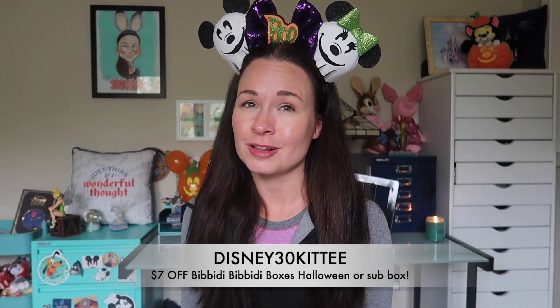If you want to order a Halloween box from Bibbidi-Bobbidi Boxes, you need to order by October 10th — that is the hard deadline so they can get it to you in time for Halloween. I also have an exclusive coupon code: it's 'DISNEY30KITTY' — 30 Kitty for my 30K subscribers. You can save $7 off your Halloween box, and it's the only code that allows you to save on the Halloween box. You can also use that same code for their regular subscription boxes. I'll leave that code and a link down in my description box. Thank you again, ladies of Bibbidi-Bobbidi Boxes, for sending me this fun thing to unbox and give away.